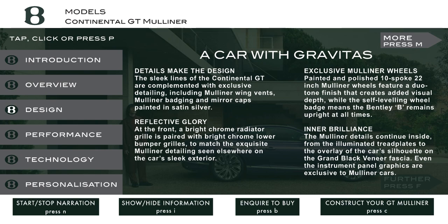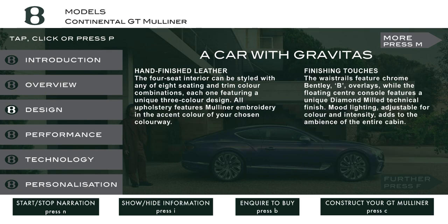Even the instrument panel graphics are exclusive to Mulliner cars. The four-seat interior can be styled with any of eight seating and trim color combinations, each one featuring a unique three-color design. All upholstery features Mulliner embroidery in the accent color of your chosen colorway. The waist rails feature chrome Bentley B overlays, while the floating center console features a unique diamond-milled technical finish. Mood lighting, adjustable for color and intensity, adds to the ambience of the entire cabin.